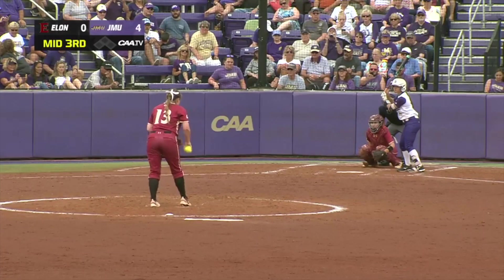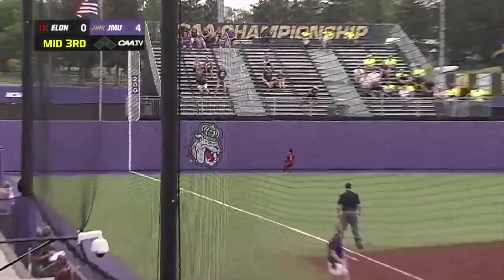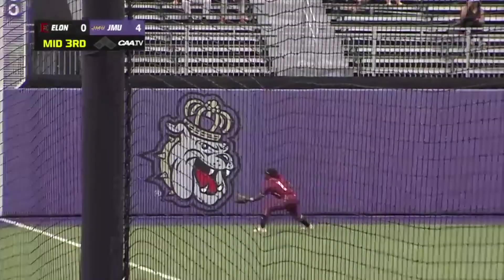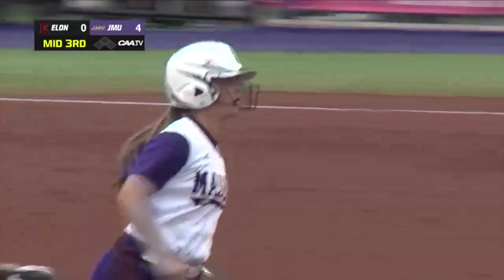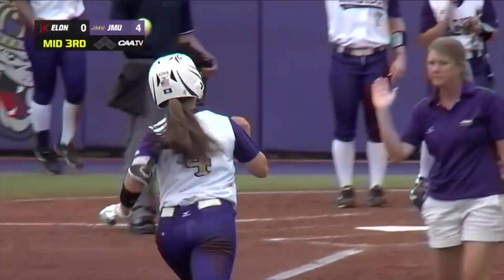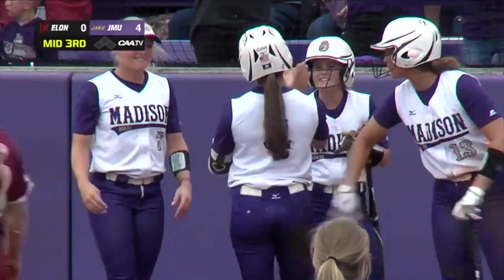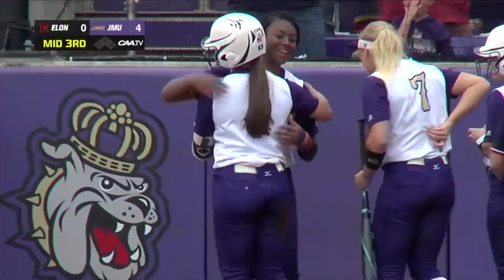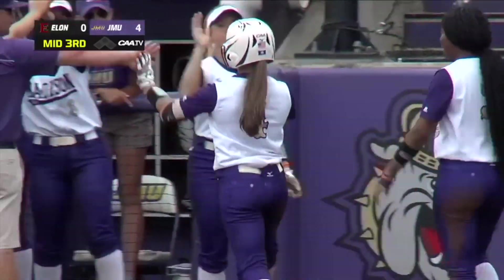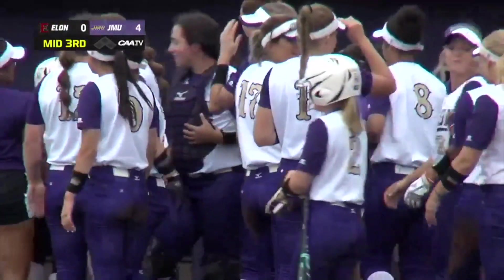Leading off the bottom of the third, it'll be Sarah Jubas who yams one to deep left field and that is gone! 5-0 JMU leads, wasting no time. Jubas goes deep — she's the first in a successive order of those without double-digit home runs, well, change that. 5-0 in a row in this lineup as she gets her 10th of the year.